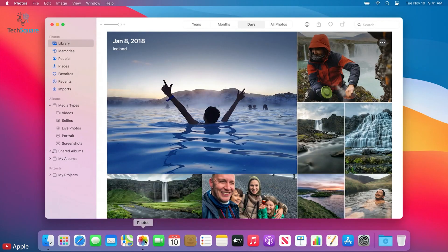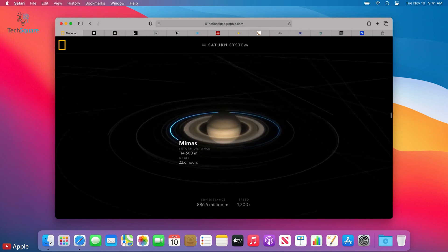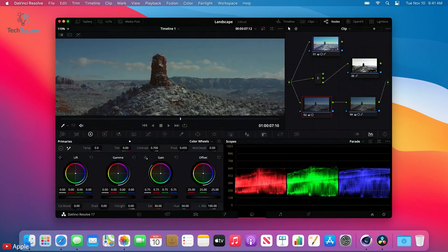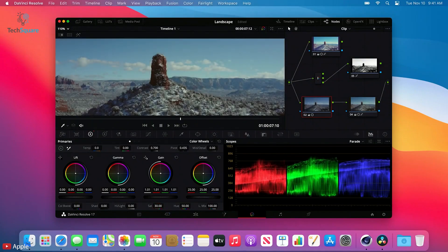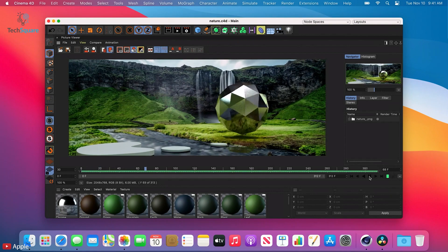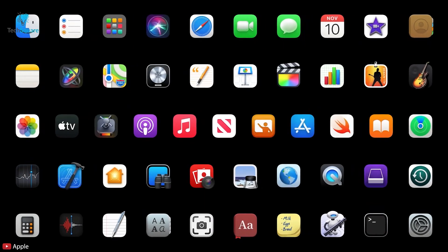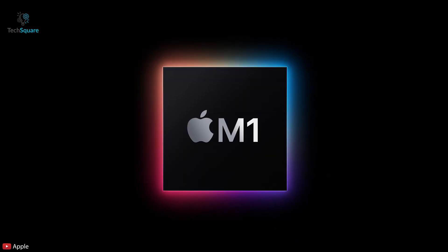For the first time ever, we will be able to run iOS and iPad apps on the Mac, which is going to be pretty awesome because this allows us to have an even wider range of games and apps to choose from. It's also going to be really great for developers because they will be able to bring their products to even more places.